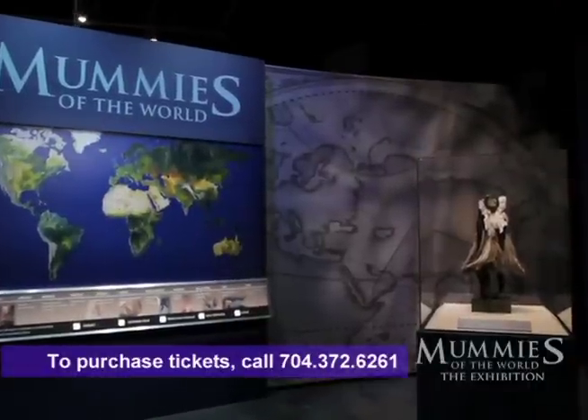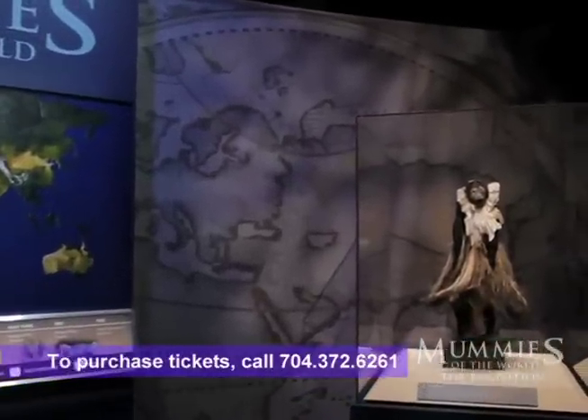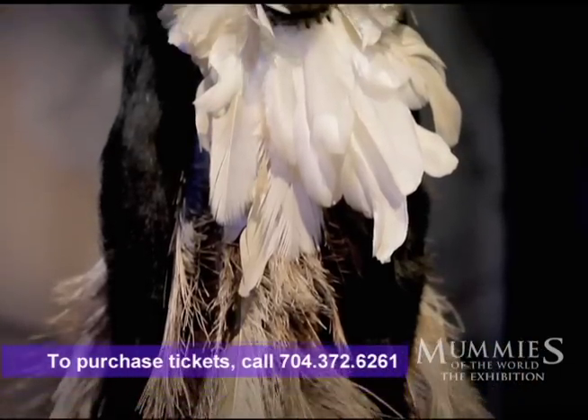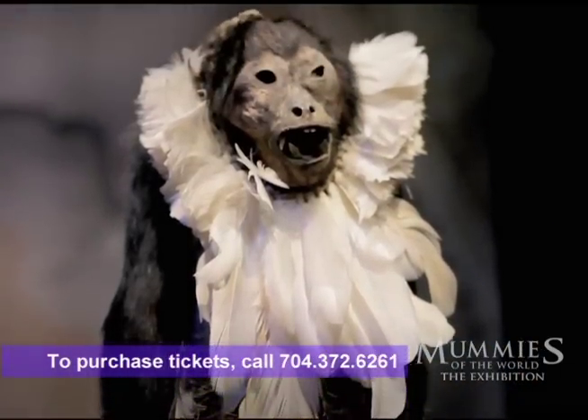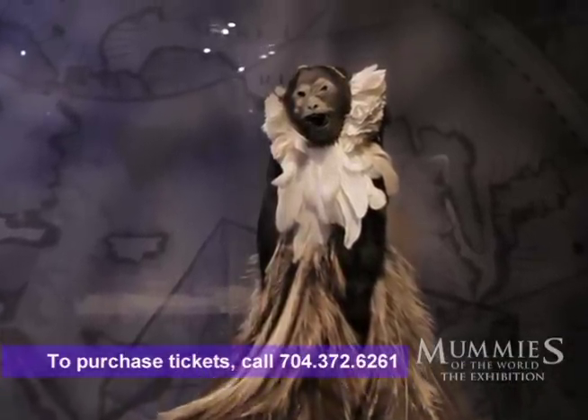One of the fascinating animal mummies that we have in this exhibition is a monkey from South America. We know it's from Argentina. It's been stuffed with grasses but is otherwise naturally preserved. What's unusual about this monkey is that it's also got a feathered skirt and feathered headdress. Unfortunately we don't really know the meaning behind the feathered skirt and headdress, and I admit it's one of those things that really puzzles me.